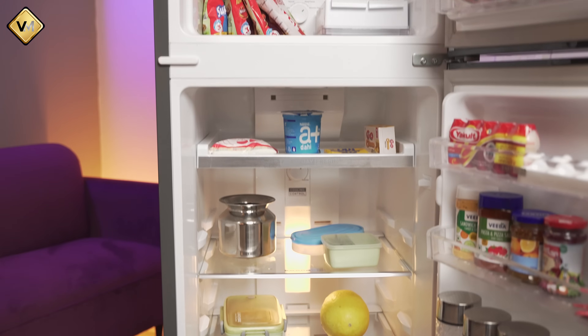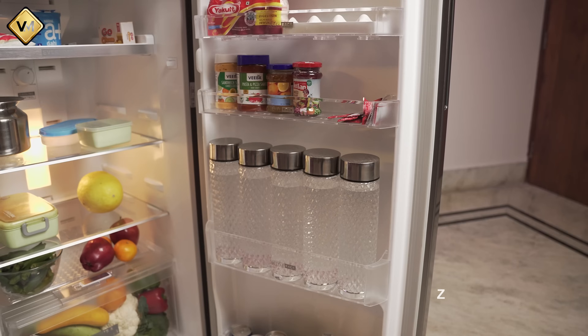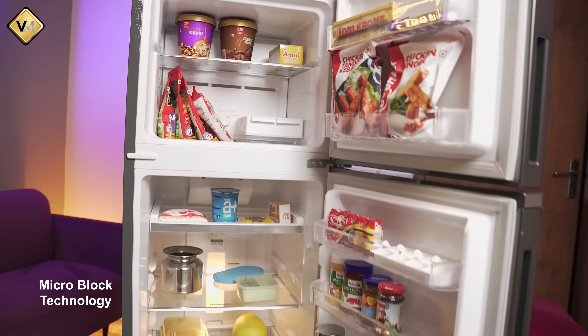In this refrigerator, you will get a lot of technologies — Six Sense Nutrilog Technology, Zeolite Technology, Micro Block Technology, and many more. I don't know how many technologies there are. If I were to explain them all, you would probably get bored.